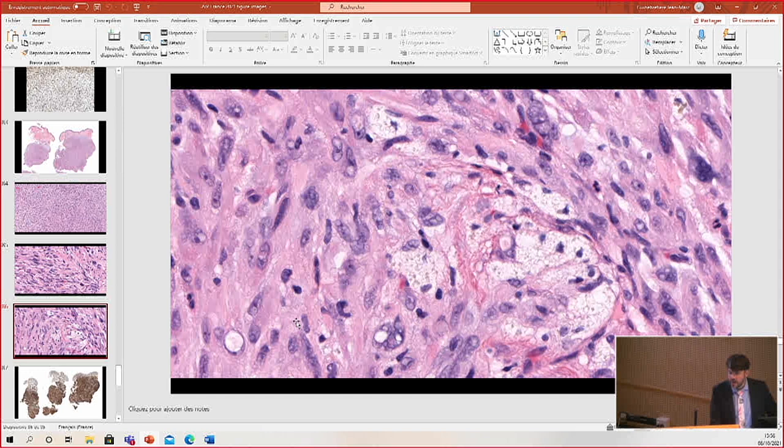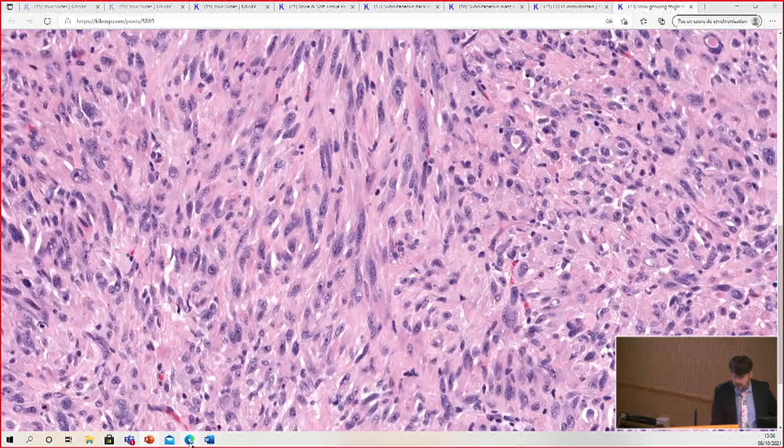There's the atypia, and then there are nuclear inclusions. There are foamy cells — xanthoma cells. Sometimes there is some hemosiderin pigment. So those are all clues to the diagnosis for this really rare and newly described tumor.